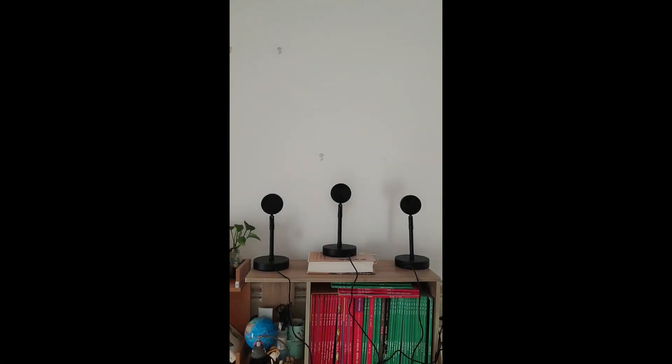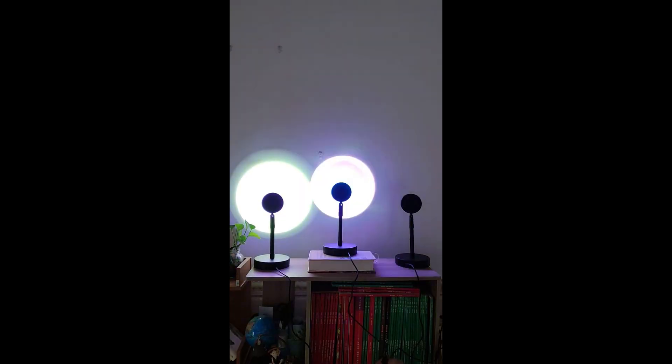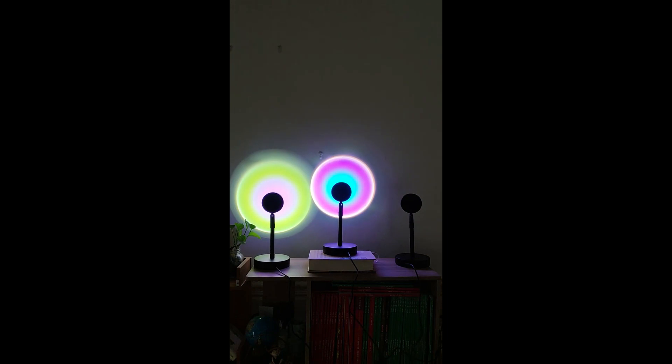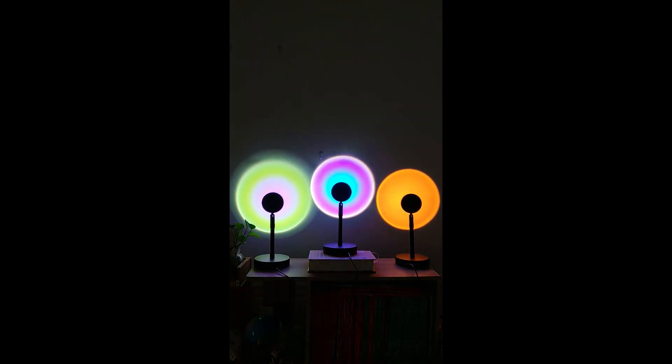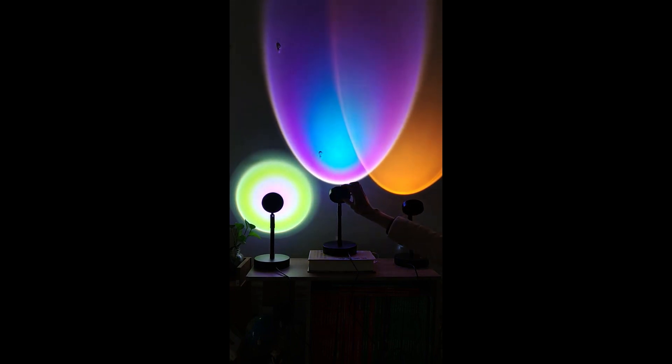Transform your room into the most romantic place on earth with this projector lamp. You don't have to wait for a breathtaking sunset — it's right there on your wall. Or maybe you'd prefer a colorful rainbow. The lamp's rotatable head can be fixed at almost any angle you desire, allowing you to customize the projection's shape and size easily. Simply move the lamp away from the wall to increase the aperture.